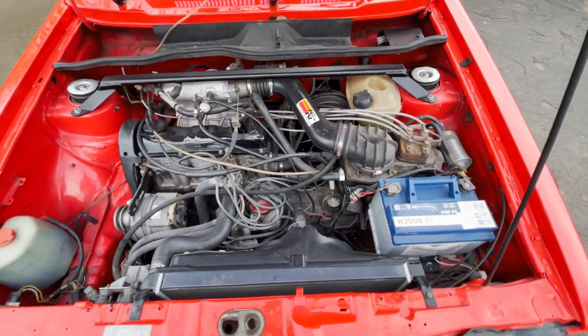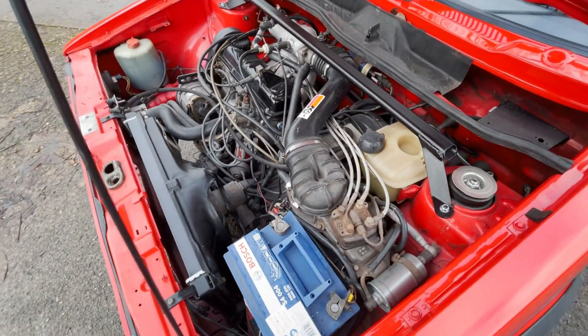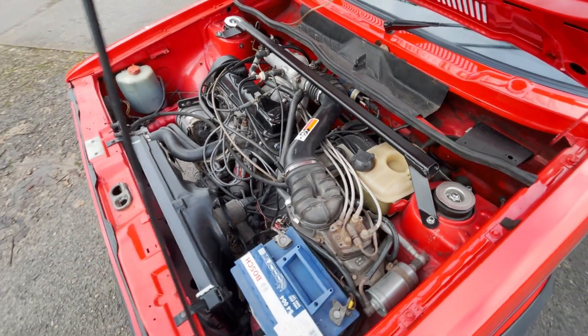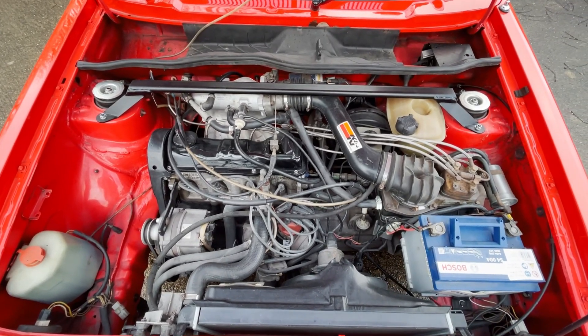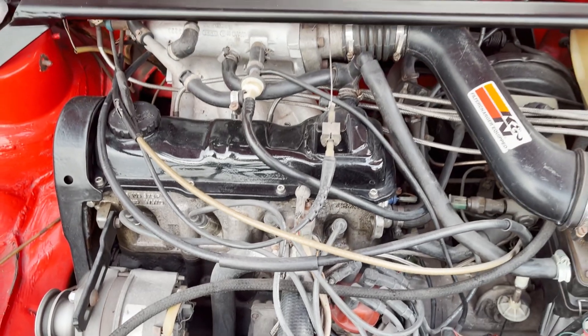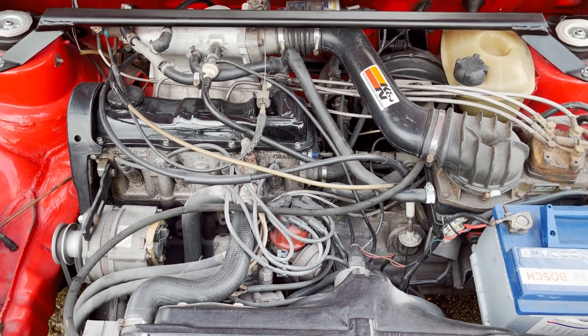Idle's a little bit high, but no funny noises. It just gets on with what it's supposed to do. So I think there we have it.